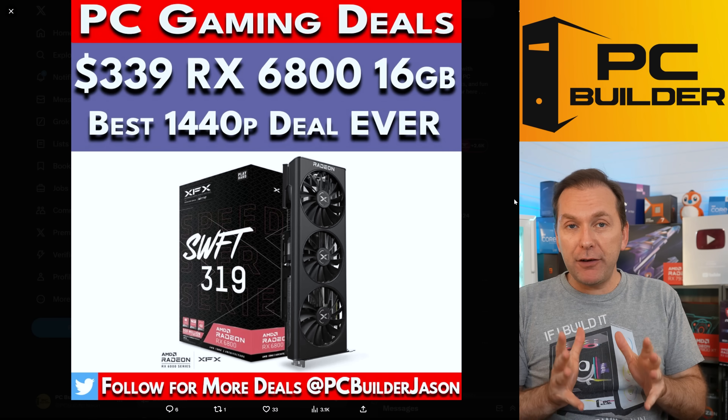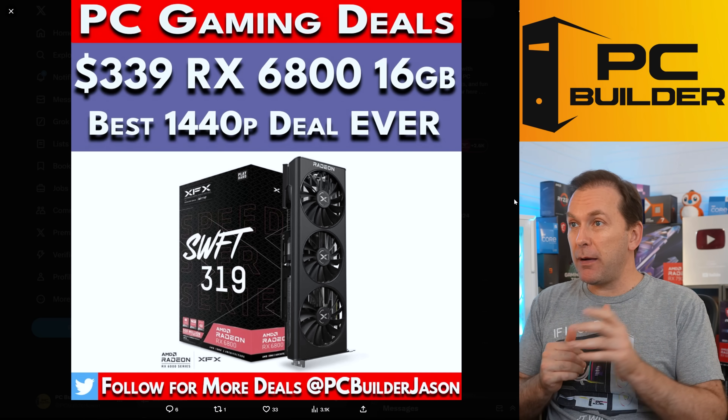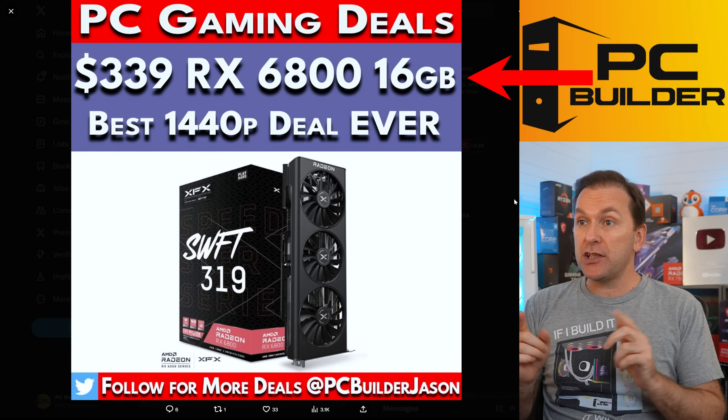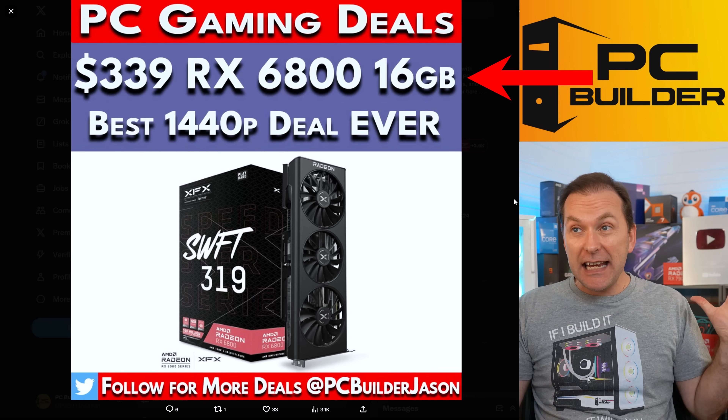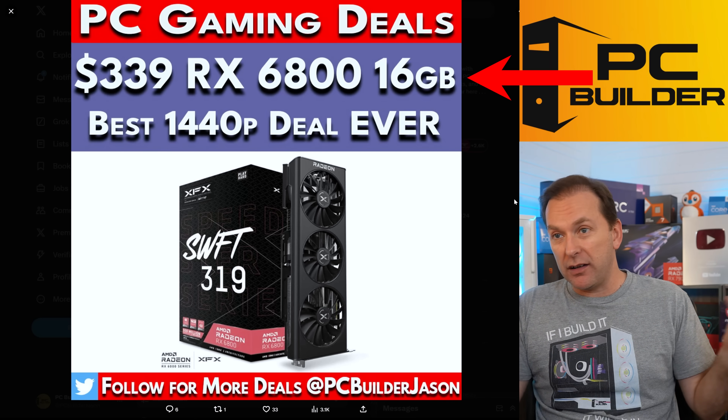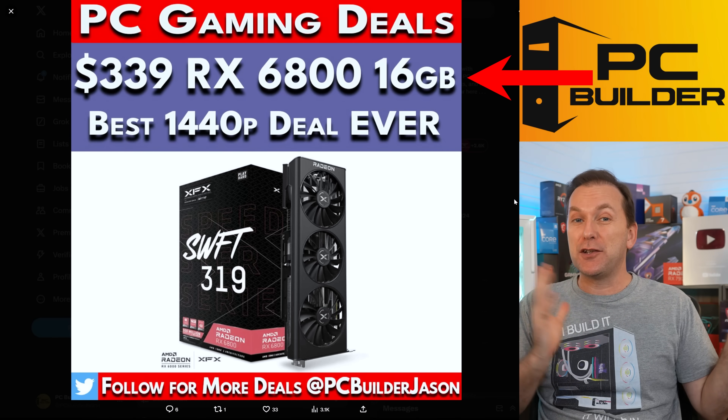Here's another part worth considering if you have it in your market. $339 for the RX 6800 — the non-XT version, but still with 16 gigs of VRAM. Insane deal for $340 at this level of power. This was a $700–$800 GPU during the shortage.